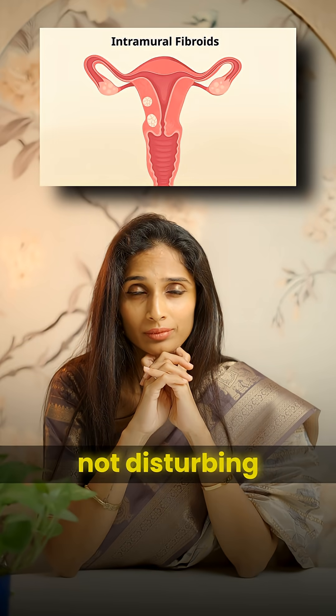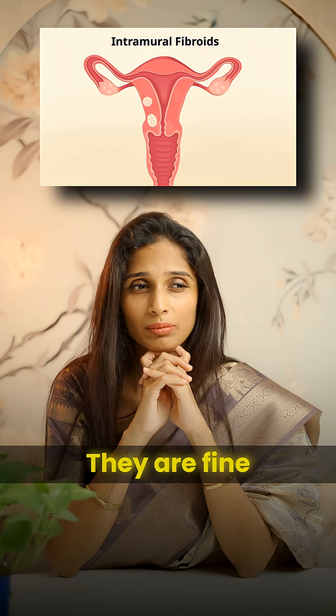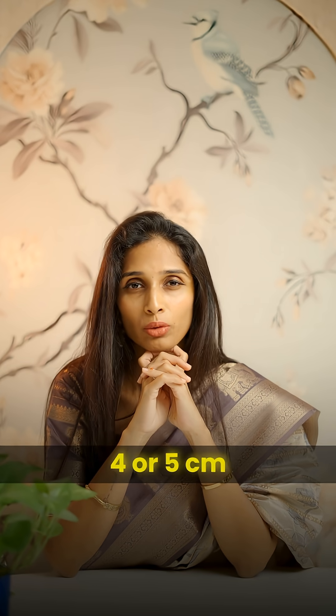Small intramural fibroids not disturbing the cavity — they are fine unless they are more than 4 or 5 centimetres.